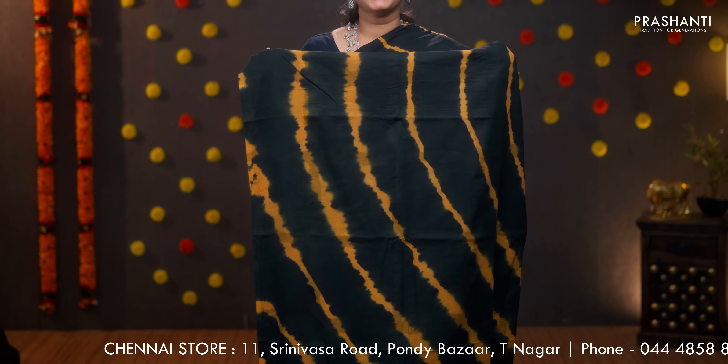Black and yellow — gorgeous saree with tie and dye pattern running throughout the saree. The same pattern repeats along the pallu as well. Plain black blouse and a matching mask. Priced at 950.